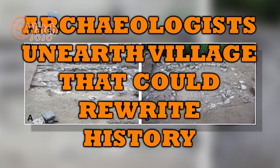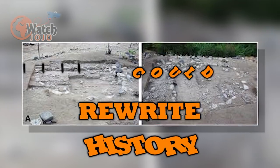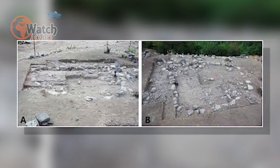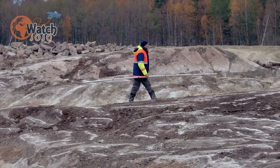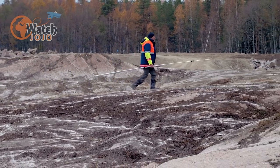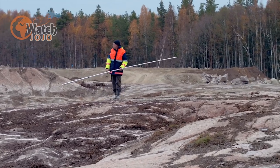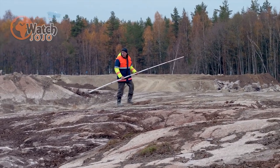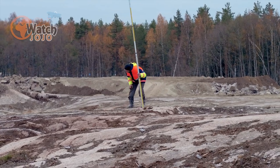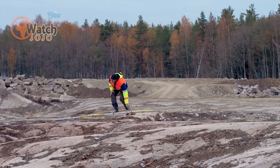Archaeologists unearthed a Stone Age village in Israel that could help rewrite human history. Do you know how we started our journey on the road of civilization? Every day we are discovering new things about our ancient settlements that helped to form a strong base for development. In Jordan and Israel, some artifacts and relics have been discovered which give us an insight into the lives of people 10,000 years ago.